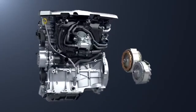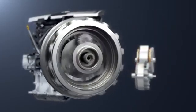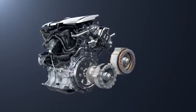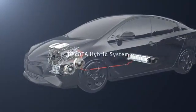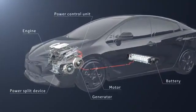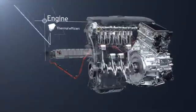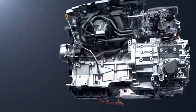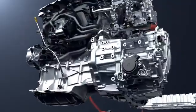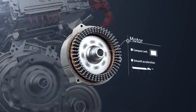This system combines the engine and motor with the power split device to achieve high energy efficiency. This is the Toyota hybrid system. Each unit has been developed specially for the hybrid system. For the engine, the maximum thermal efficiency has been raised, and both low fuel consumption and low emissions achieved. The motor is compact and high efficiency.